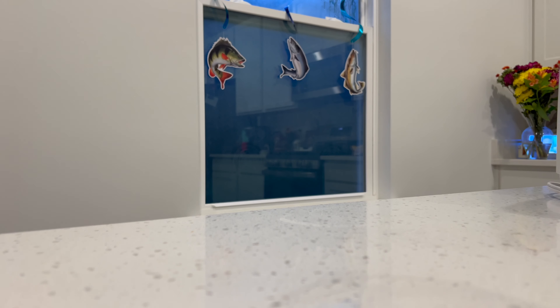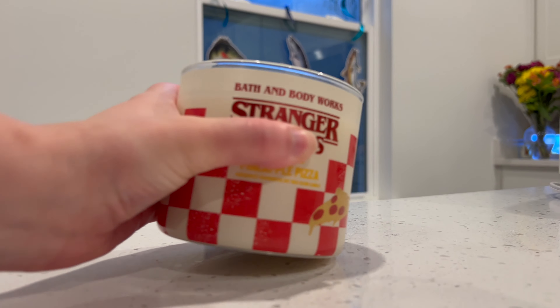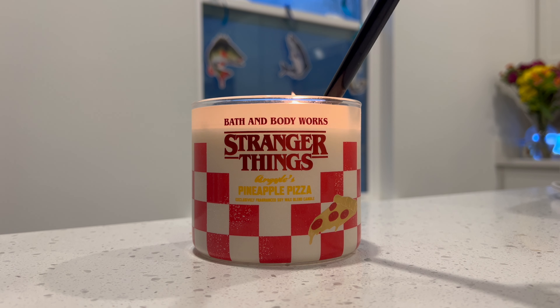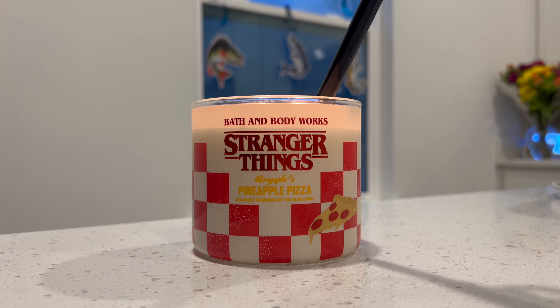Let's open it up and give it a smell. I did smell it in store and I wasn't offended by it. Honestly, I'm getting a good blend of all the scent notes. When I first smelled it in store I got hit with the pineapple, but now I'm getting that basil-y kind of scent. It is really unique and interesting and I'm excited to light it up. I'm getting a savory, doughy kind of scent, but I'm really getting a well-blended candle of dough, pineapple, and pizza, which is really fun. My husband wanted this candle — he's a big Stranger Things fan. Let's light it and I'll check back in about 30 to 40 minutes.